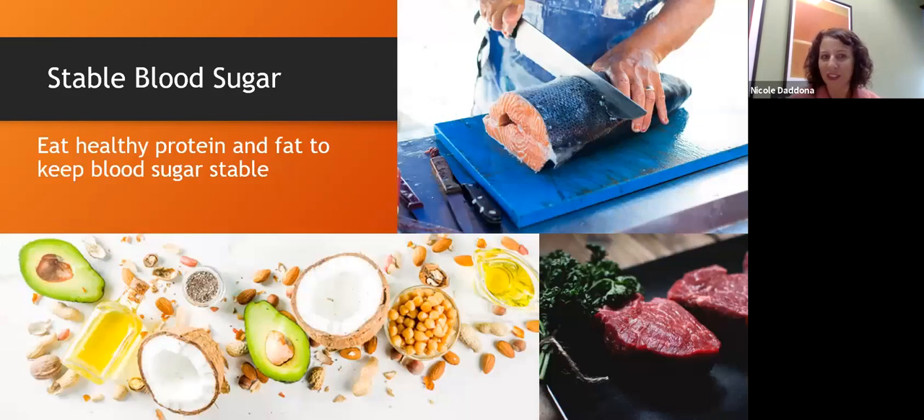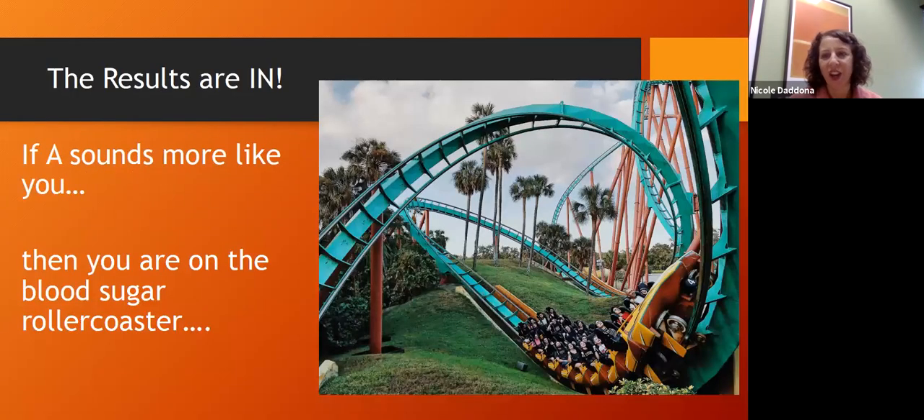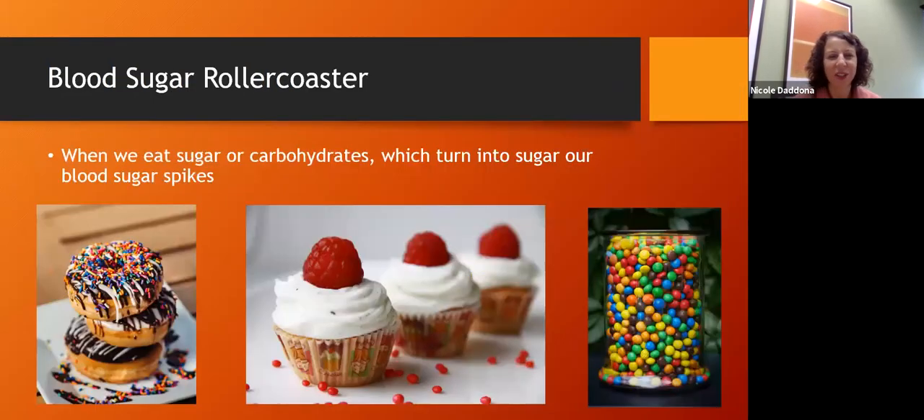One reason people have stable blood sugar is by eating healthy protein and fat — those are what will keep blood sugar stable. If you answered yes to a lot of those in section A, unfortunately it sounds like you're probably on what's called a blood sugar roller coaster, and unlike other roller coasters, the blood sugar roller coaster is really not very much fun.